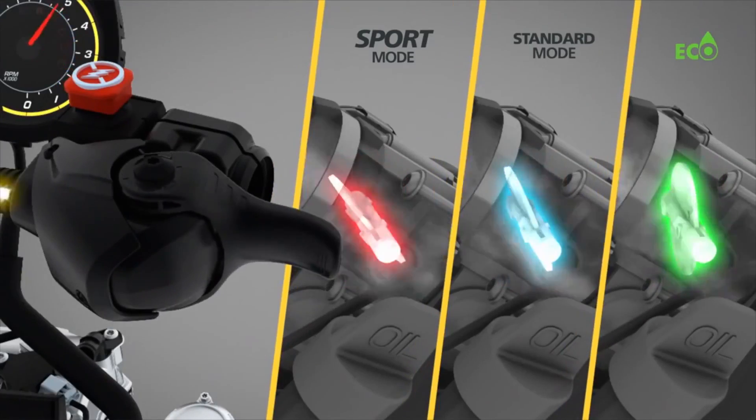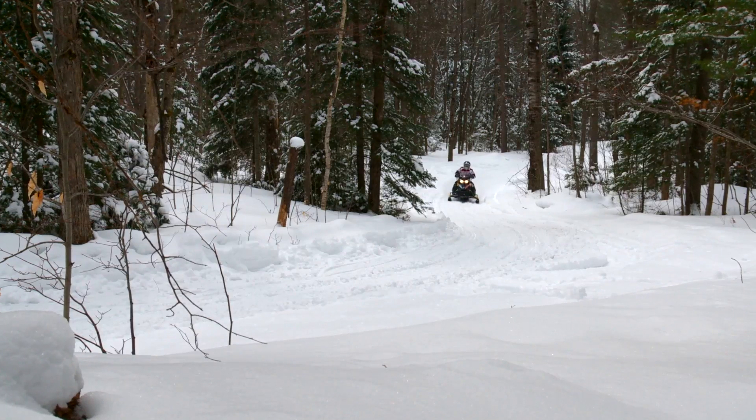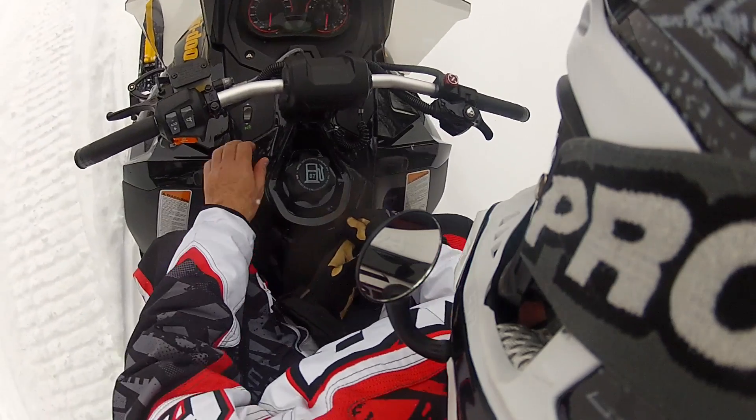This tri-mode user-selectable control is particularly important due to its incredible level of accessibility to a much wider reach of snowmobiling participants, and its ability to adapt to each uniquely. By this I mean, a new rider to the sport can select Eco Mode,